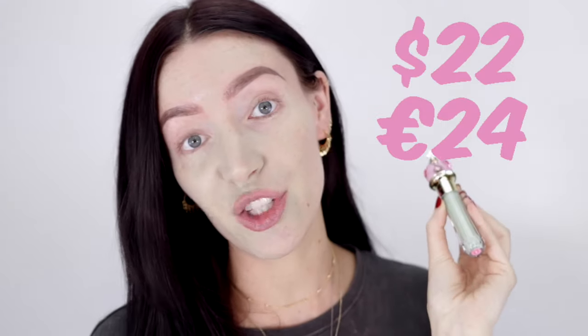This concealer retails for $22 US dollars — I paid €24 being here in Ireland. I'm going to give this concealer three stars out of five.